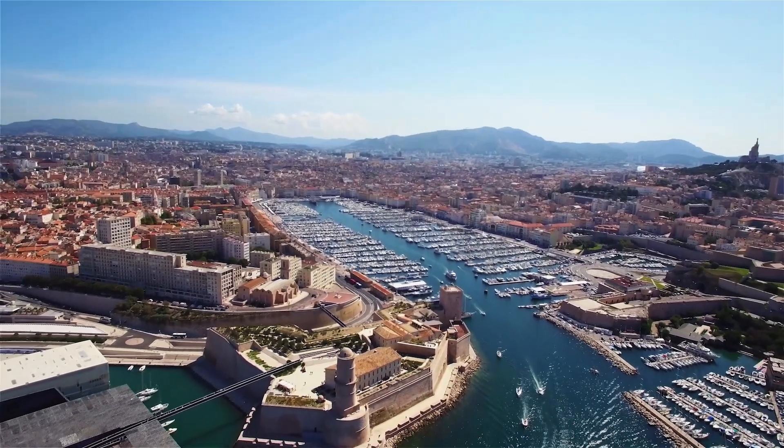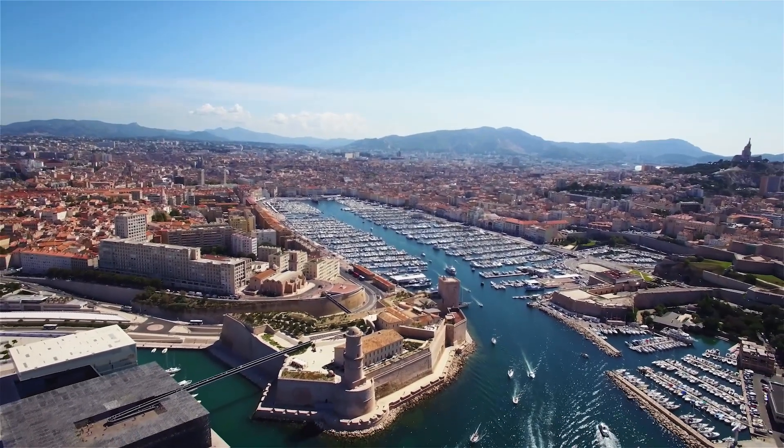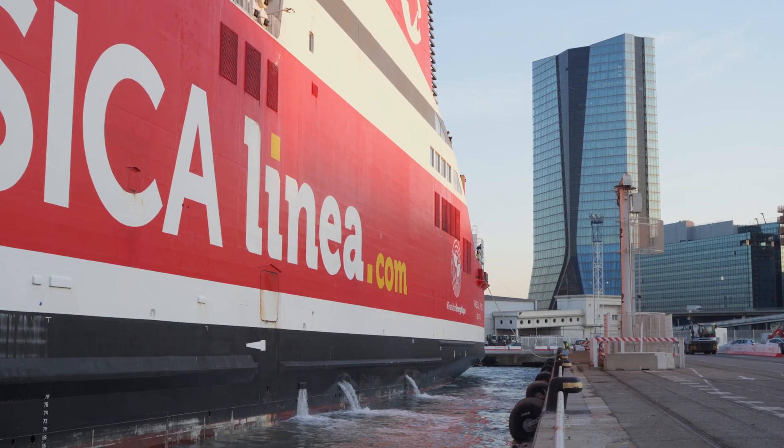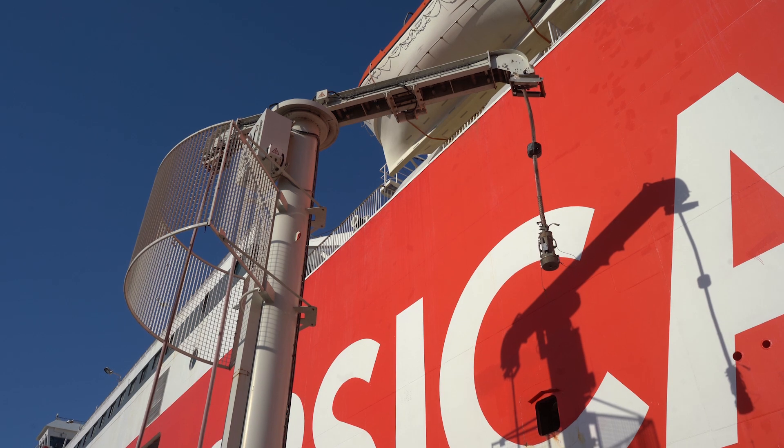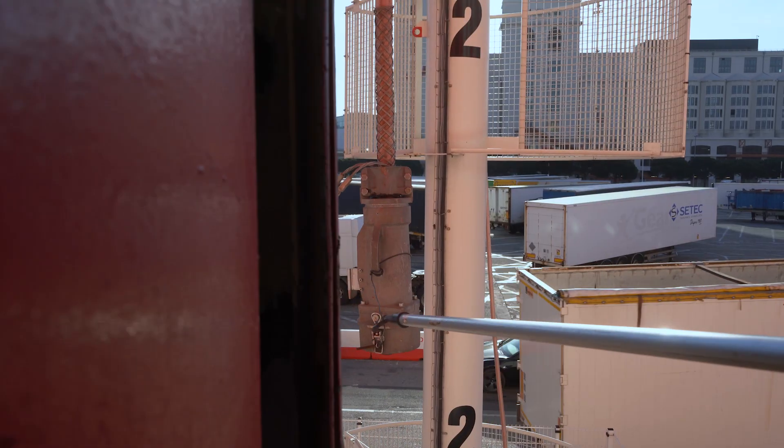Traditionally, the port was inside the city. And over the last 20 or 40 years, the port has extended out of the city, but the cities are still growing. It's still very difficult to manage the connection between the port and the citizen. And one of the solutions, of course, is to cancel the negative aspects — to cancel the air pollution and the air emissions. And that's exactly what the Pascal Pauli has done.